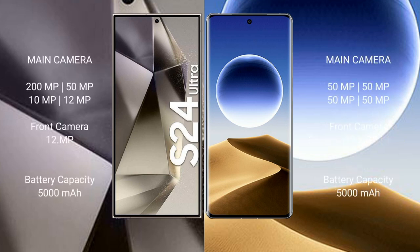Samsung Galaxy S24 Ultra features a quad camera setup with a 200MP main sensor. It also comes with a 5,000mAh battery with 45W fast charging support.